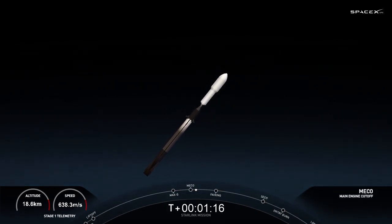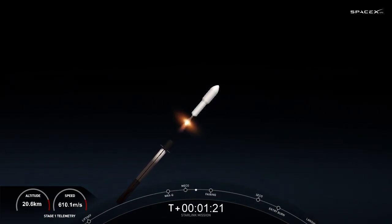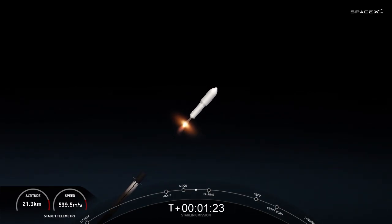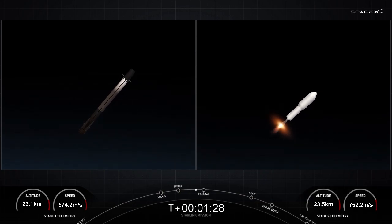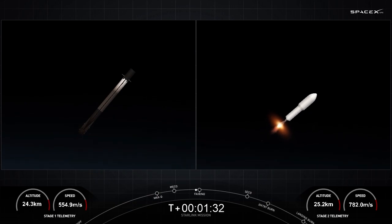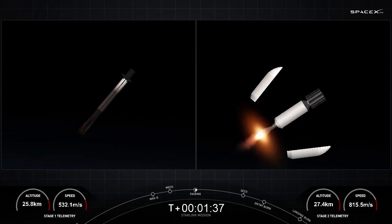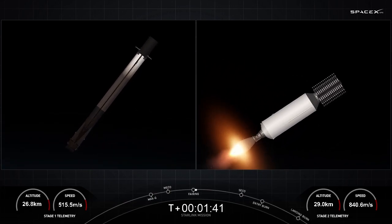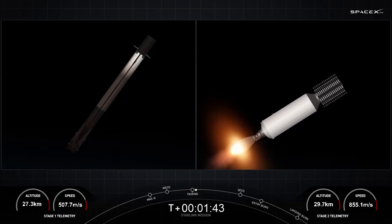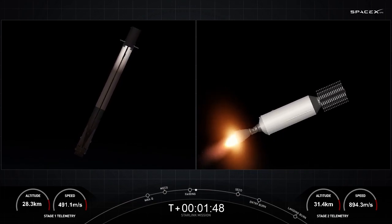Stage separation confirmed. Fairing separation confirmed. So we've had successful main engine cutoff, successful stage separation, successful second engine start on the second stage, and then also fairing deploy.